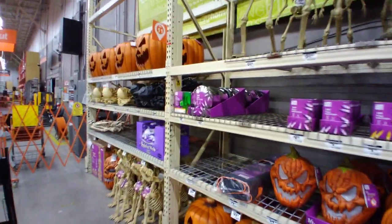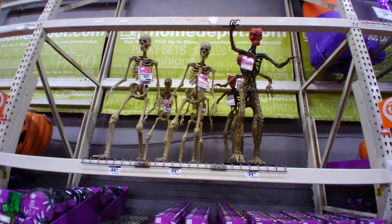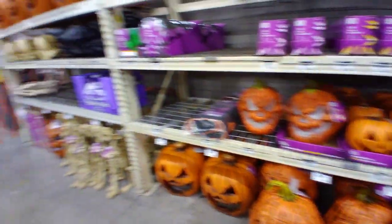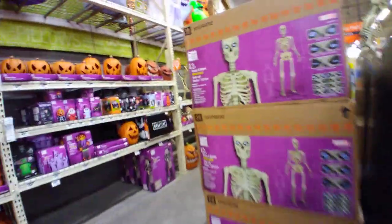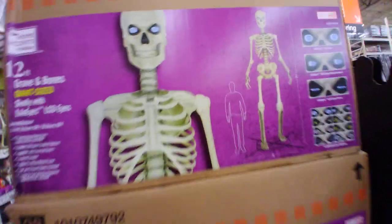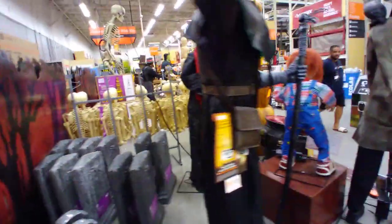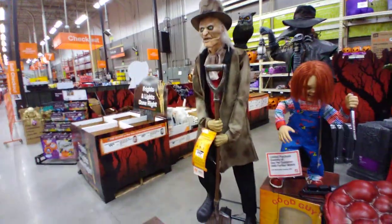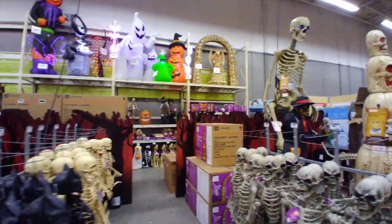And there are more pumpkins and extras of some of the things I showed you. But that's mostly it. Basically this is all the Halloween merchandise — just wanted to quickly show it and do a little video on it. It's all a lot of cool animatronics. Just a quick little walk-through — any comments or questions, let me know. Thank you for watching — bye everybody!